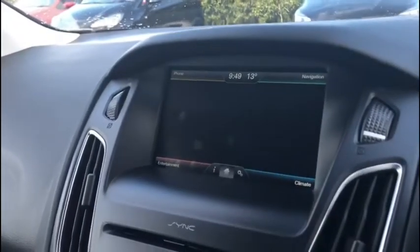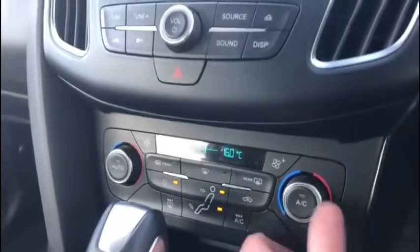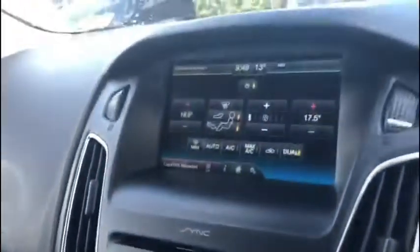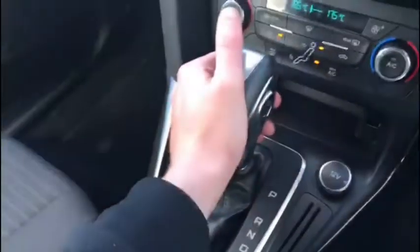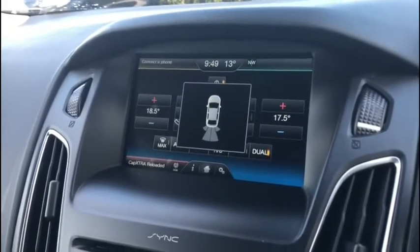You can use either the touchscreen to adjust the climate or the physical buttons down below. We've got hotkeys here as well so you can jump to all the apps you need very easily. I found the air conditioning was very efficient — I was nice and toasty, or refreshed and cool, within no time. Putting the vehicle into reverse enables the rear parking sensors, and the automatic gearbox is really smooth and fun to use.